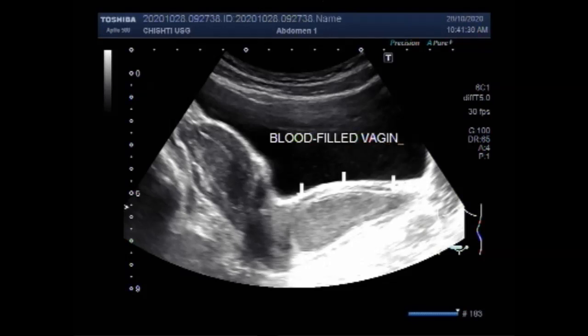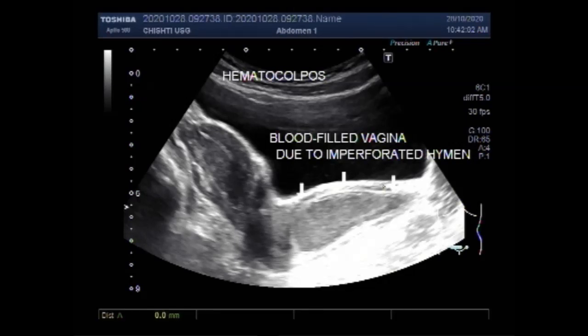You can see the blood-filled vaginal canal due to the presence of blood as a result of imperforate hymen. Although Hematocolpos can often be diagnosed based on the patient's history of amenorrhea and cyclic abdominal pain, as well as a palpable pelvic mass on examination, the diagnosis can be confirmed by ultrasound, which will show blood pooled in the vagina and enlargement of the vaginal canal.